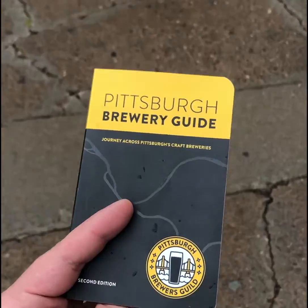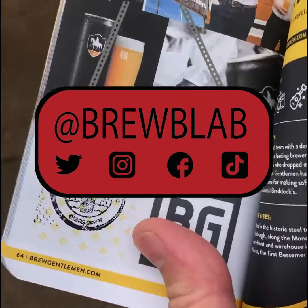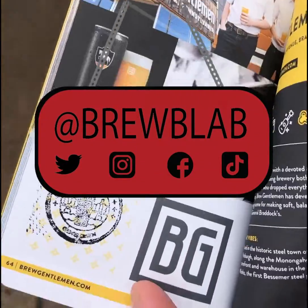And that's all I have for you this time. Feel free to send some suggestions on where you'd like to see me go next, and don't forget to bring your Pittsburgh Brewery Passport so you can get a stamp and be closer to your prizes.